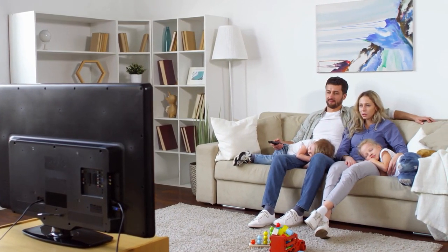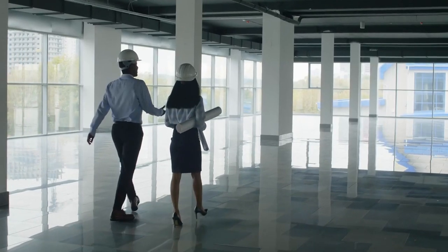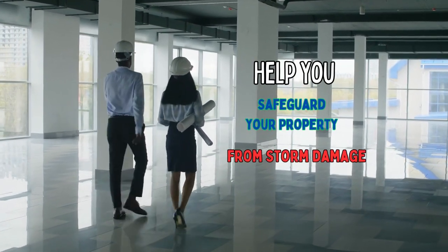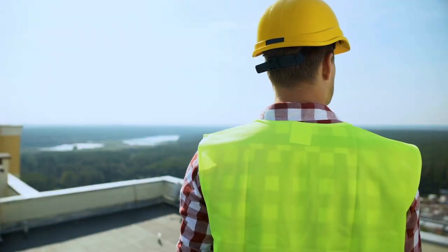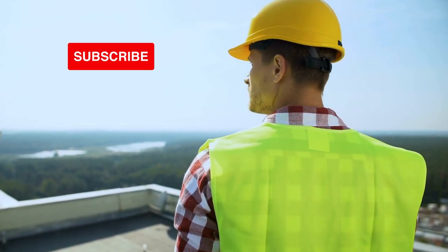If you are still with us, thanks for sticking till this part of the video. The tips we have shared so far are to help you safeguard your property from storm damage. In the next sections, we will talk about what to do when a storm is brewing in your area. If you haven't subscribed to our channel, do well to hit that subscribe button so you never miss out on our home maintenance tips.